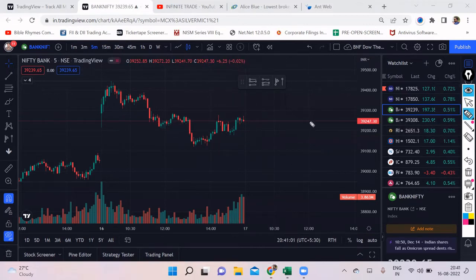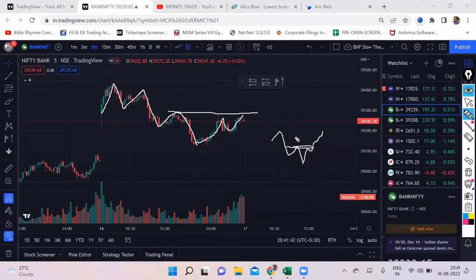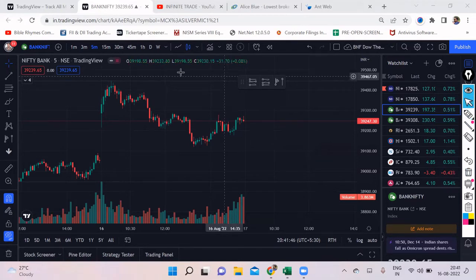Bank Nifty managed to close with the formation of lower highs. This is how it was making lower highs and we managed to close below the lower highs. However, we saw a short recovery at the end, but the price action is still on the bearish side considering the closing. Previously, whenever Bank Nifty made this kind of pattern, the last lower high was always taken out and it used to close above — that's how the bullishness continued.